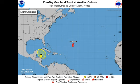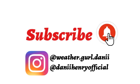Before I go into the details with these tropical systems, please do subscribe if you haven't and tap the bell to get notified every time I post a new video, because I will keep you updated on tropical cyclone activity right through the season. You can also follow me on Instagram — my weather account is weathergirldanny and my personal account is dannyhenriofficial.